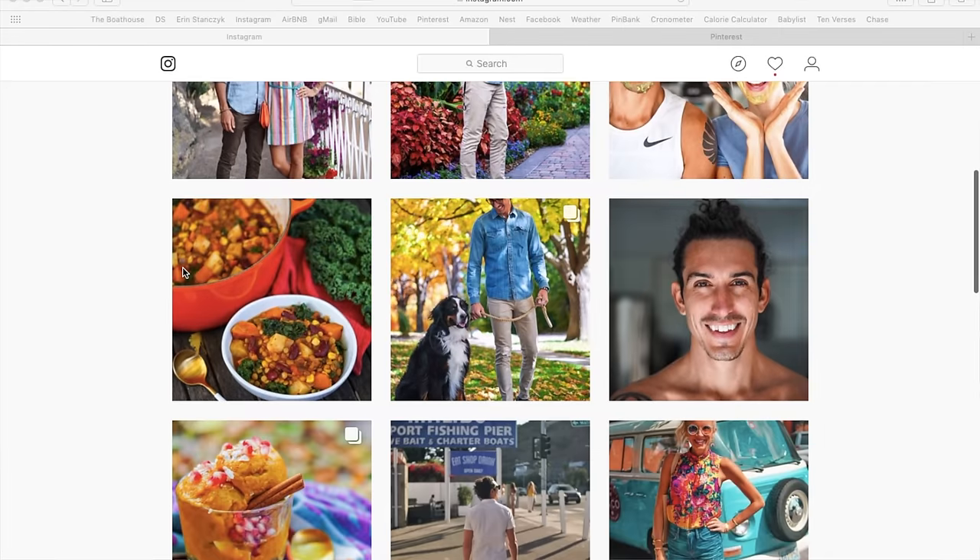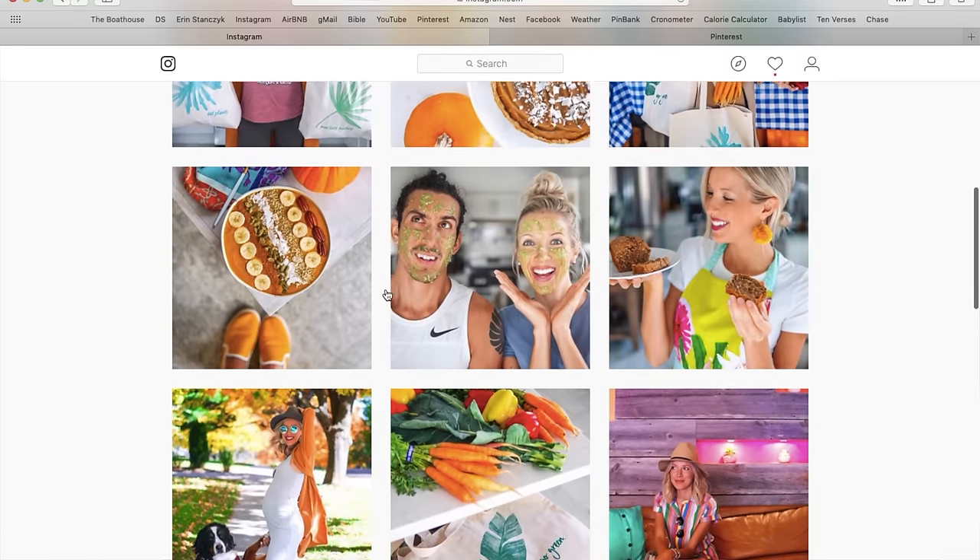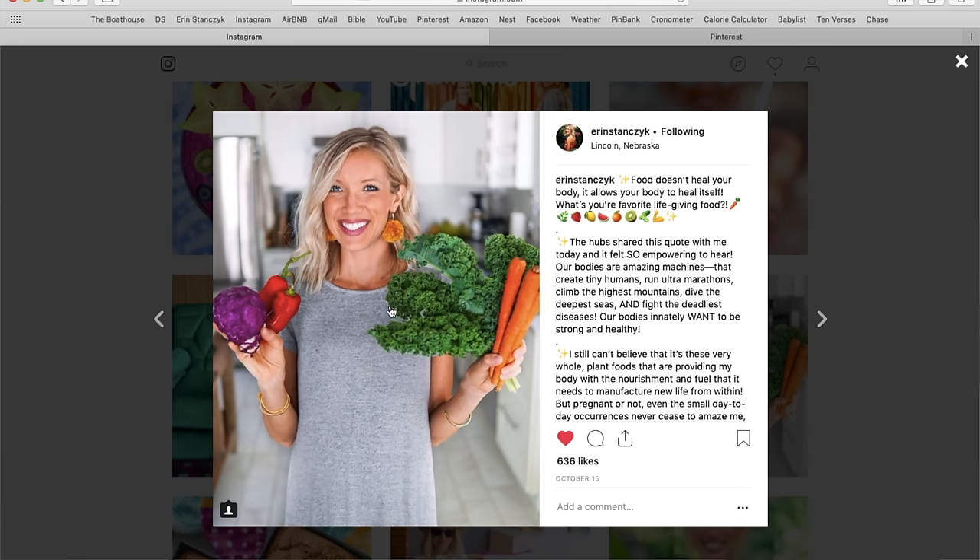So if you guys are into this macro bowl, give this video a thumbs up. And if you haven't already, join us here at the Eat, Move, Rest tribe. Hit that subscribe button and make sure you've got that bell clicked to turn on your notifications. Follow Erin and I on social media — Instagram, Pinterest — all over at DBStanzik and at ErinStanzik. Leave us some love in the comments. Let's get cooking.